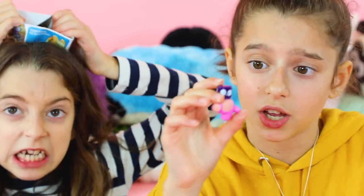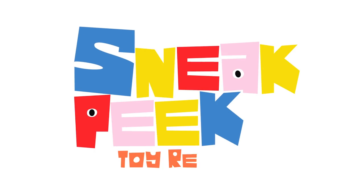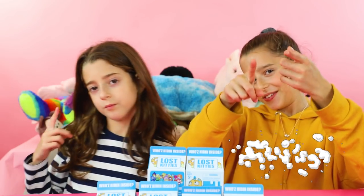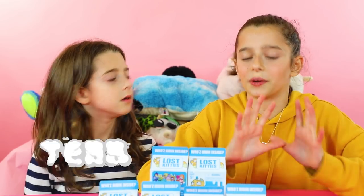Don't put your head in a jar like this little kitty because he got stuck. Hey guys, it's Maya from Sneak Peek Tour Review, where you can always get the first look on your favorite toys. Today I'm with my little sister Tess and we are so excited.